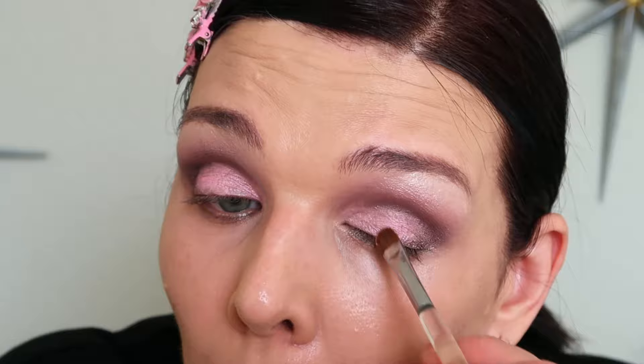Now doing the second eye. I'm using the light color in the inner corner and close to the eyebrow area for a lifting effect — a lift without plastic surgery!